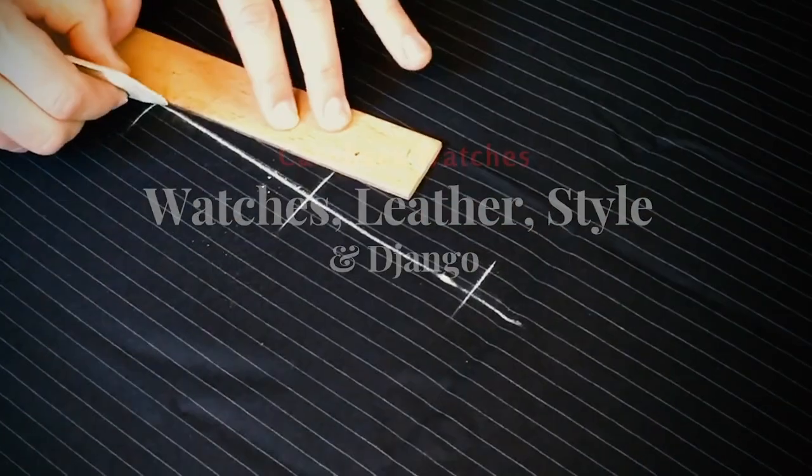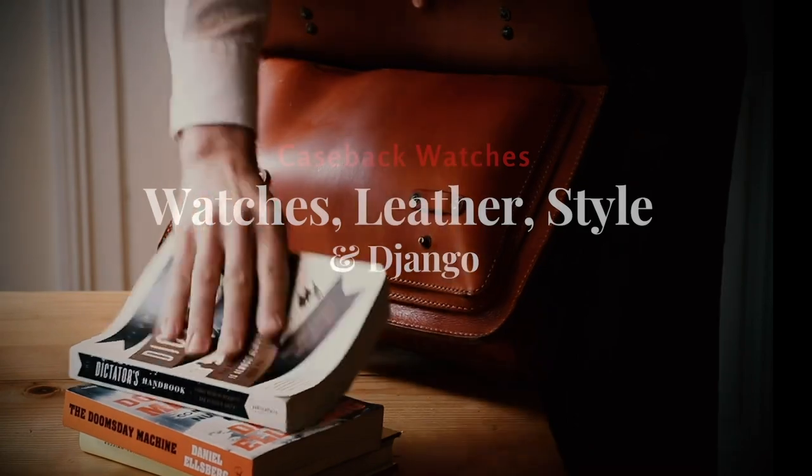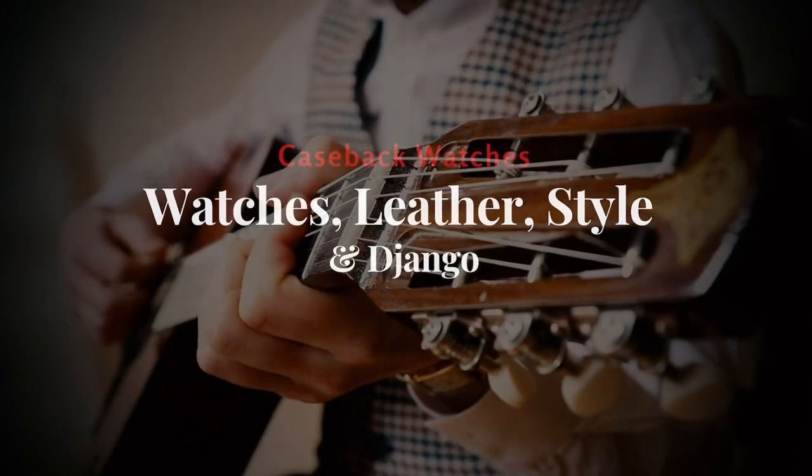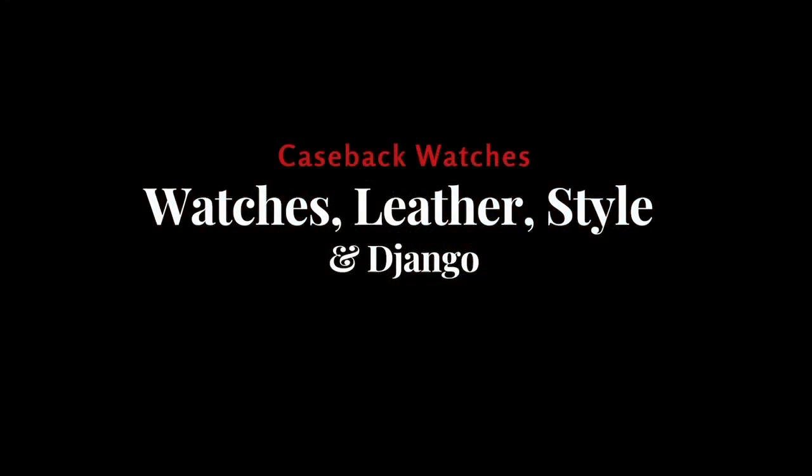Too much is just too much, so this week I cannot give you an orderly presentation. Let's just dive into the chaos of watches, shoe-making, art, and some other topics I discovered this week. Welcome to Caseback Watches, my name is Tim. This video really needs timestamps — you'll find them in the timeline and in the description, because it was quite chaotic with schedules.